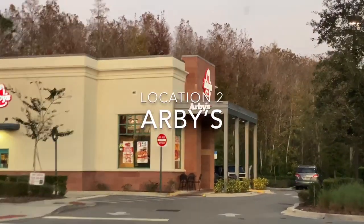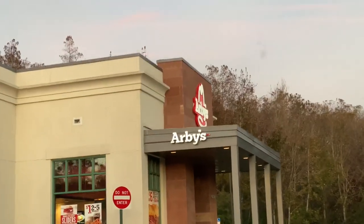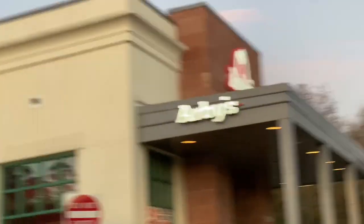We still have five more places to stop by. Our next location is Arby's, who has a brand new white cheddar mac and cheese they've just debuted. We're excited to try it. Two separate orders, each just a side of mac and cheese at $3.22.